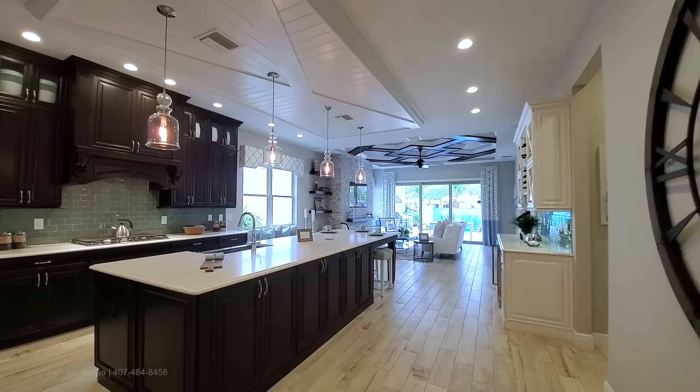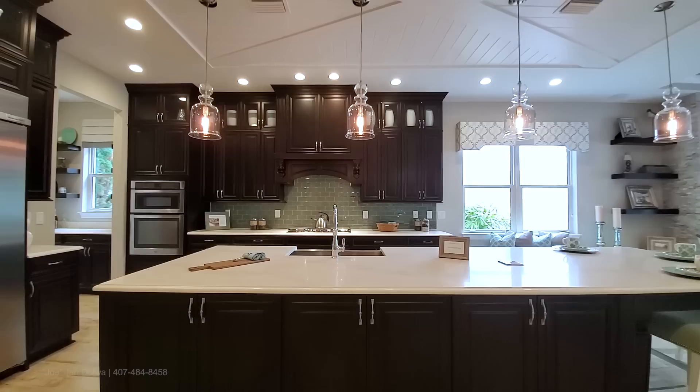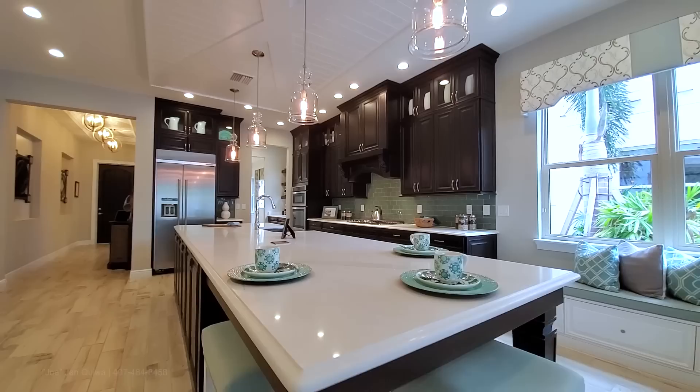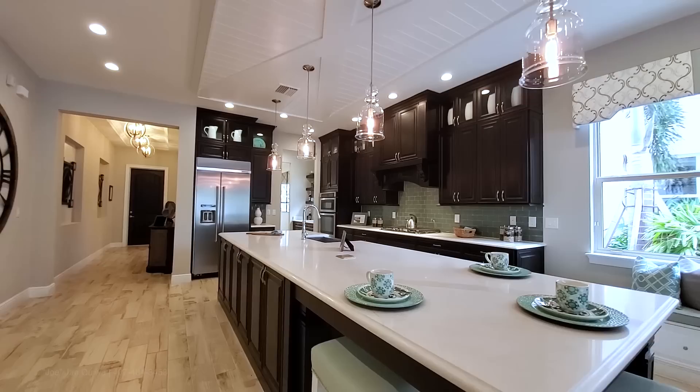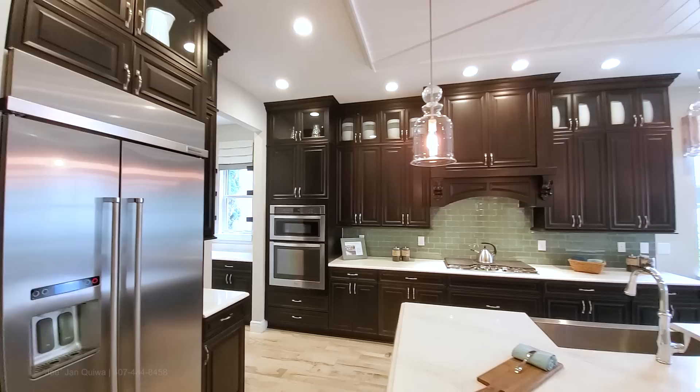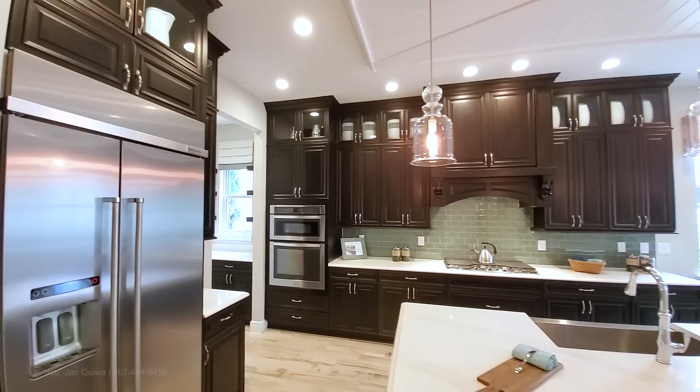Immediately greeted with your open-concept floor plan. Gourmet high-end kitchen — look how large this island is, it just goes on forever. Let's talk about this kitchen. You have your high-end KitchenAid appliances, though I believe they'll be going with the GE Monogram. You have your espresso cabinets that go all the way to the ceiling — these are extended.